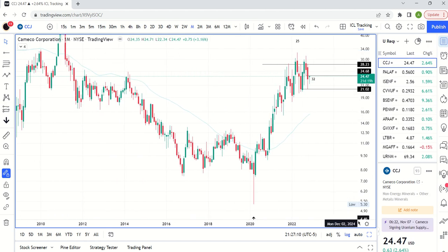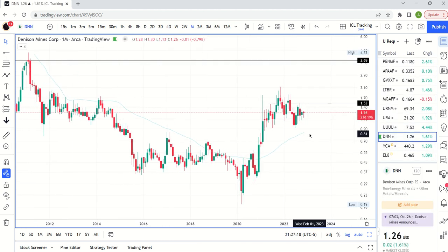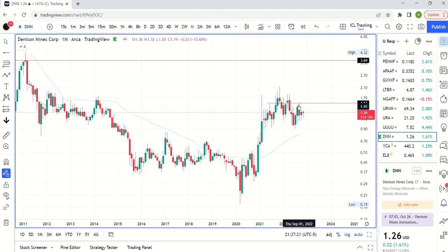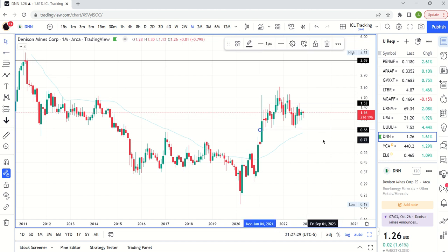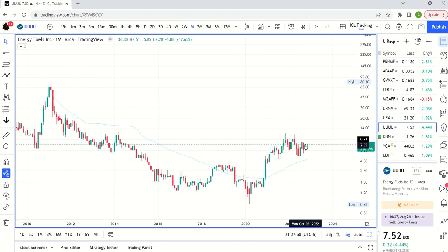Now let's look at some other names. Starting with DNN at $1.26 — same kind of idea, more of a bull flag structure than the S&P. You really need to hold around the $0.97 to $0.88 range if we get a final flush lower. A move above $1.53 potentially sends you back to retest highs at $2.14, and then we see if we can get to the $3.69 area. Energy Fuels — same bull flag idea. This one needs a break above $8.21 to really get in play.